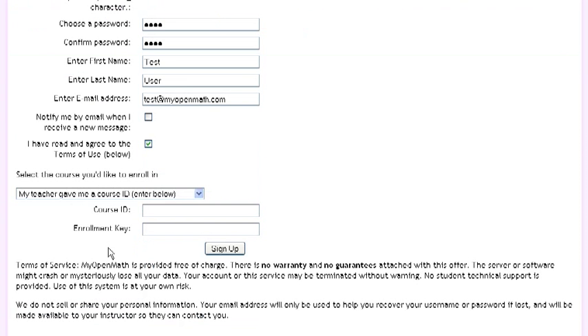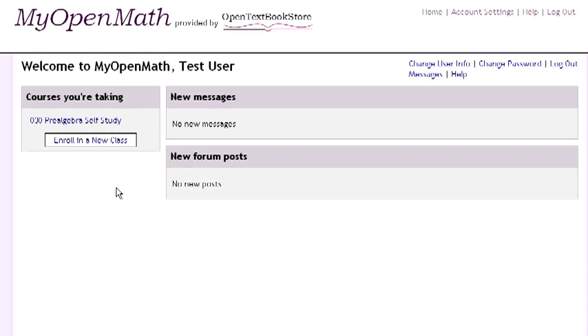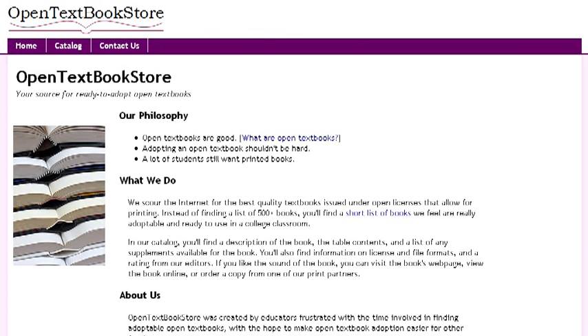Create an account and select the course you'd like to study in. All these courses are based on open textbooks that are available for free through the provided links, or printed copies can be ordered through our partner site, opentextbookstore.com.